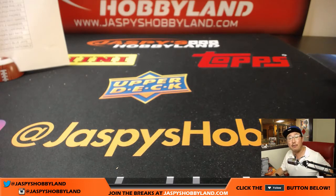Thanks very much everyone. This is Joe for jazbeeshobbyland.com and stores.ebay.com/jazbeeshobbyland. We'll see you next time. Bye-bye.